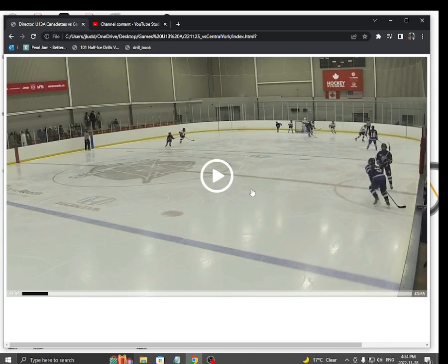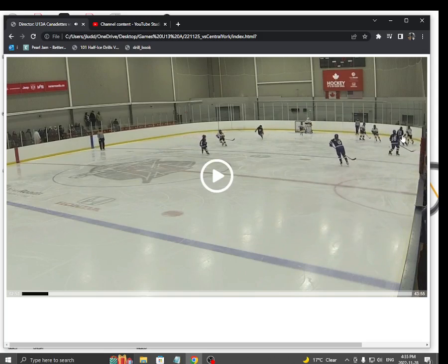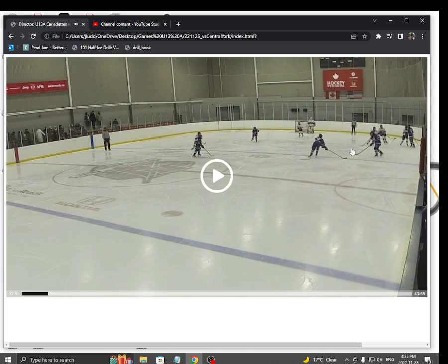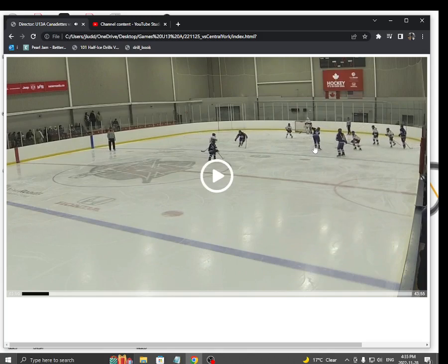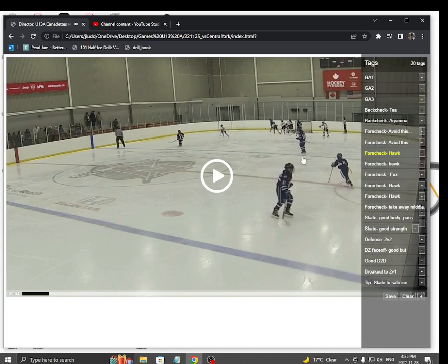Our forecheck was great this game too. Watch this forecheck. We got our bull — I think that's Ariana. We got our D pinching. We got Kate, our hawk. And look at all that space she has. Just attack the net. Great job.